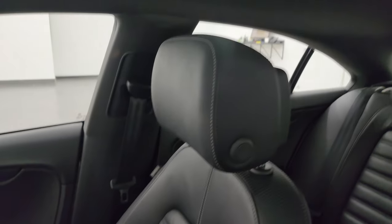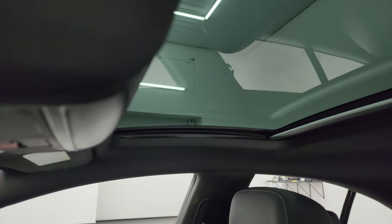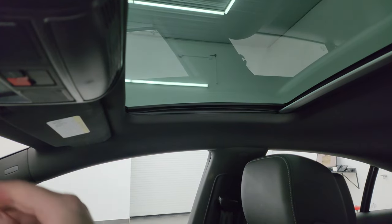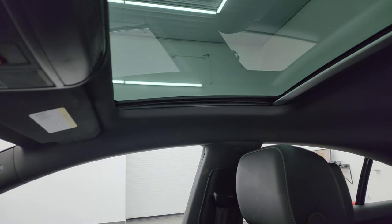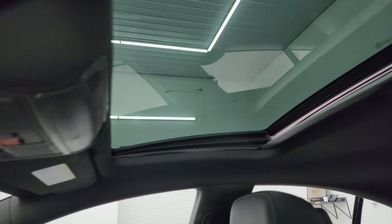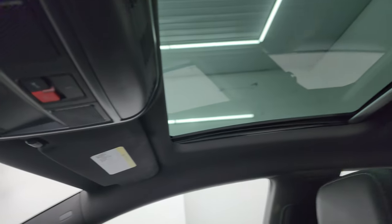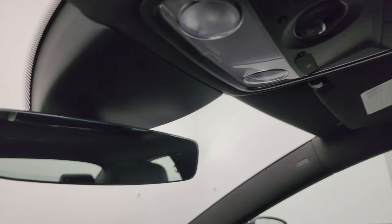This one does have a sun shade that you can put up like so. The sunroof — or fixed glass roof — does vent; it goes up like that with the button right there. There is also an SOS button up there, map lights, and an auto-dimming rear-view mirror.